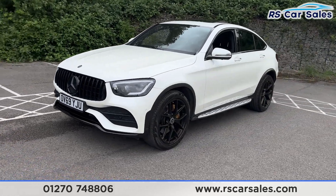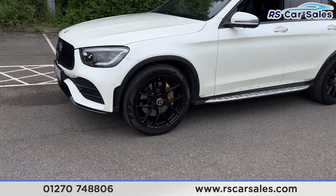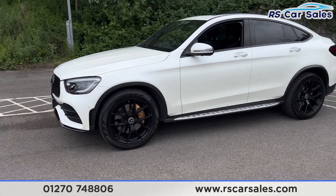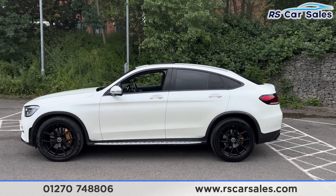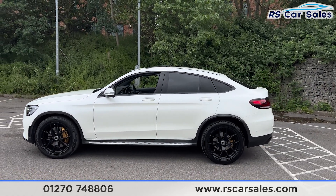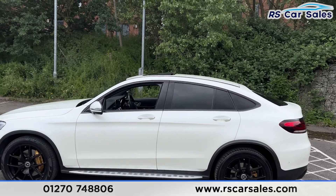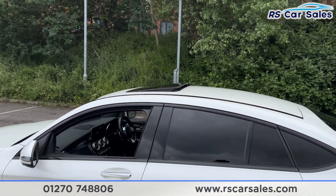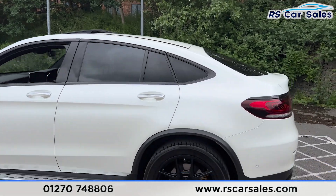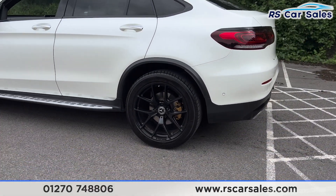Coming around to the passenger side, you'll find the second alloy wheel again in excellent condition. We also have the side steps running along the bottom, color-coded door handles and door mirrors, black trim around the windows with privacy glass for the rear passengers. Up top you'll find the glass sunroof, currently on a tilt — it can also slide all the way open.